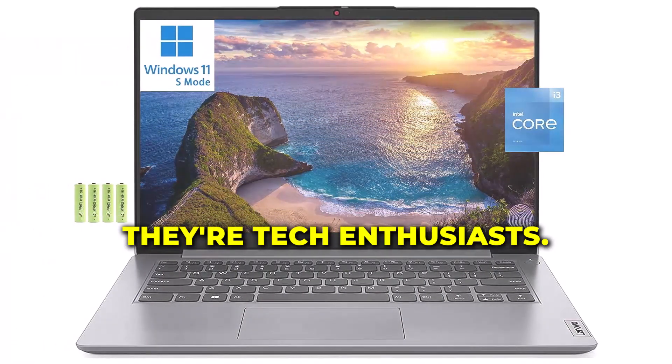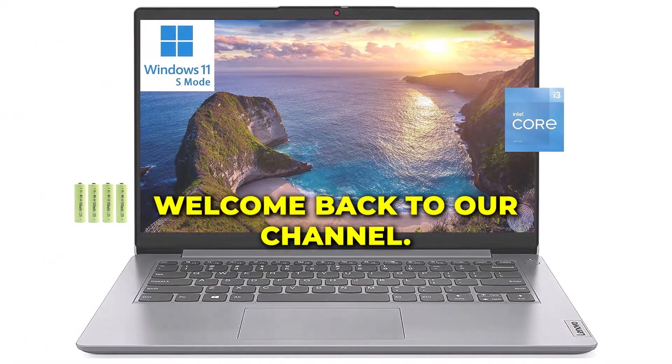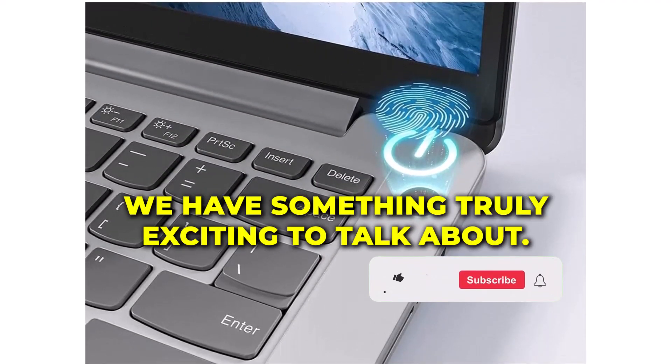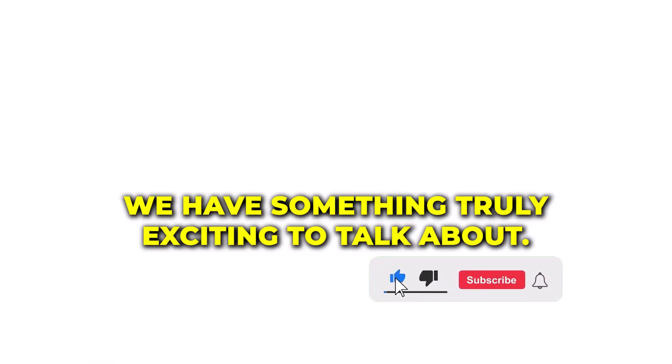Hey there, tech enthusiasts! Welcome back to our channel. Today, we have something truly exciting to talk about.